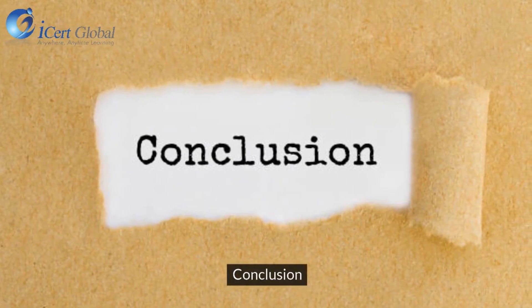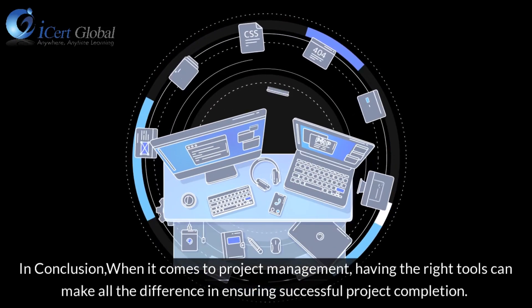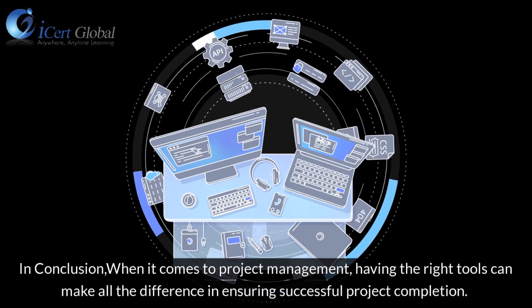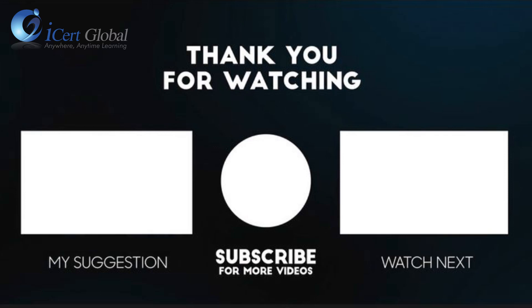In conclusion, when it comes to project management, having the right tools can make all the difference in ensuring successful project completion. For more information, visit www.fema.gov.